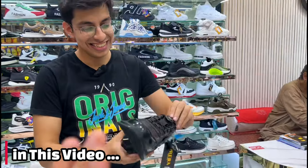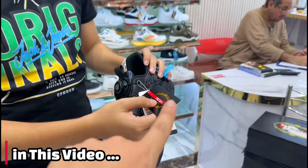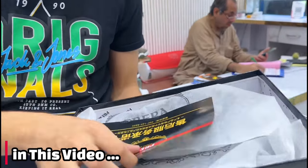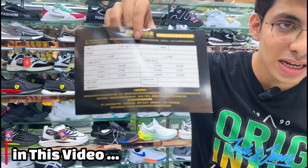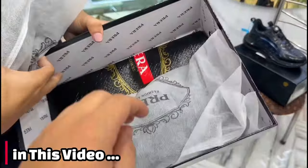You will see the item first — quality. You will see box packing. You will see a warranty card. It is a brand. You will see a cotton bag and a polythene bag.